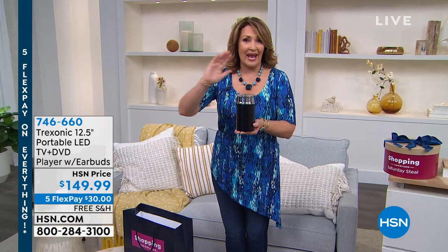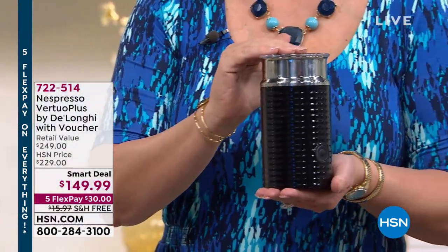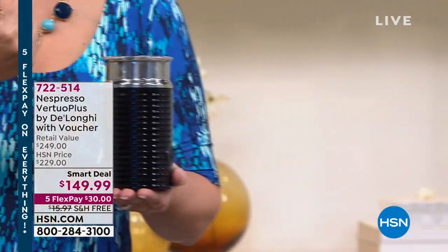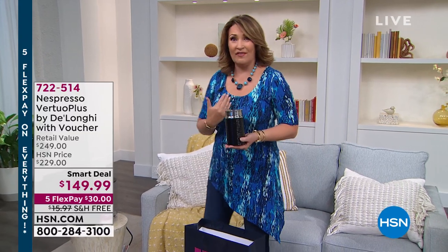This actually — if you go to any of those big stores, you know, the bed bath stores, the store with the big red target as their logo — they sell these for $99. You have to come and see what you're getting today. This is the best deal I've ever seen on Nespresso. It's one of my personal favorite things I've bought from HSN because I love coffee.